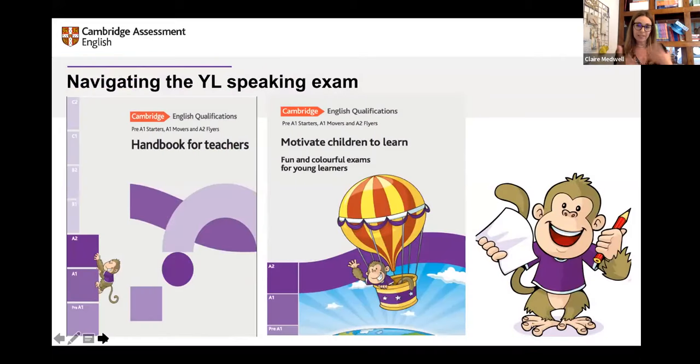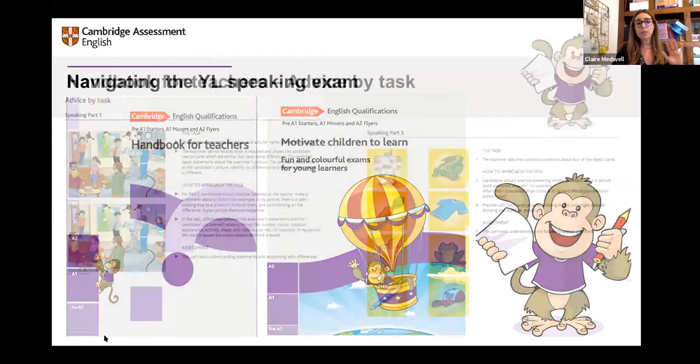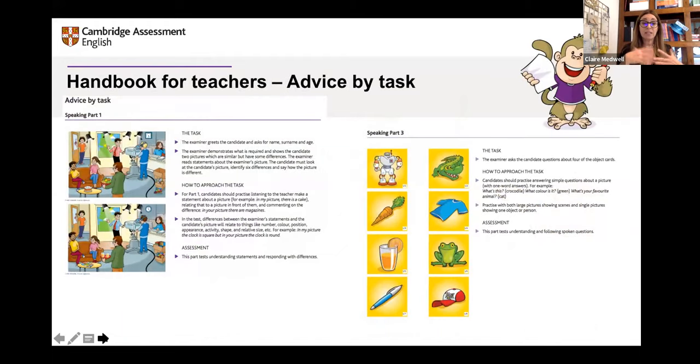Looking at the speaking exam, the handbook for teachers is the go-to for how you can practise the speaking skill in the classroom. There are so many materials available to you, all free of charge on the Cambridge site. All links are in this presentation. The handbook explains the speaking activity tasks — you have advice by task, what you should do. For example, you greet the candidate; you're told how to approach the task, such as comparing and finding differences, or small object cards where they might say 'what's this? It's a crocodile. What colour is it? It's green.'